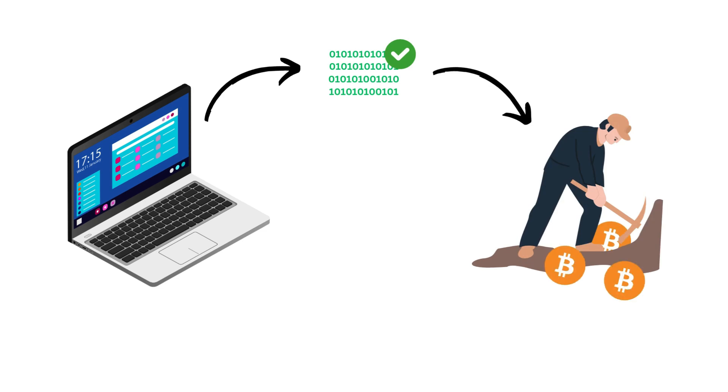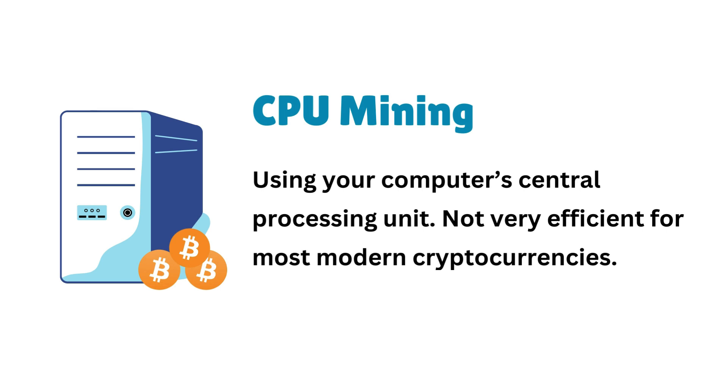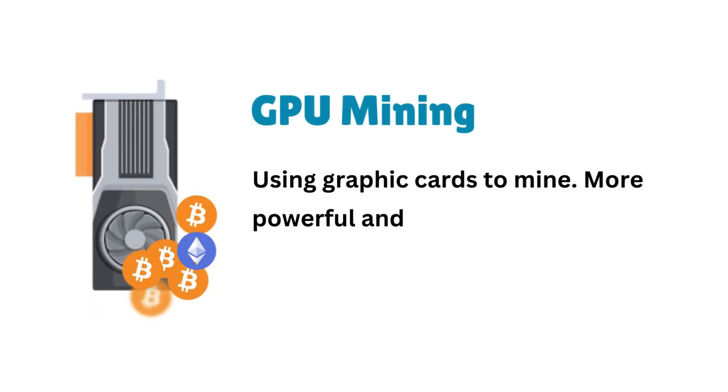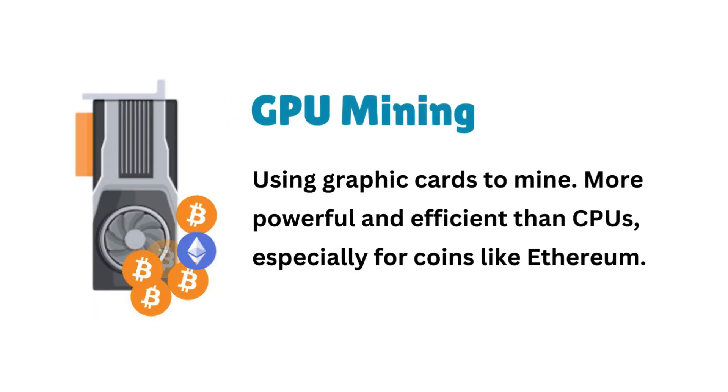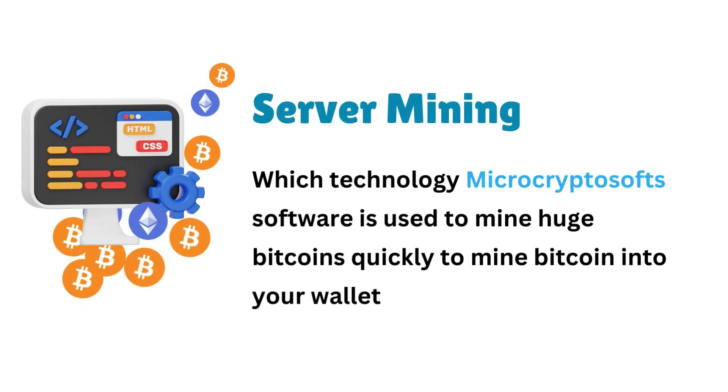Today, I'm going to walk you through the easiest way to get started. Have you ever wondered how you can actually mine Bitcoin? We're going to break it down into three super simple steps. By the end of this, you'll be totally ready to start mining.